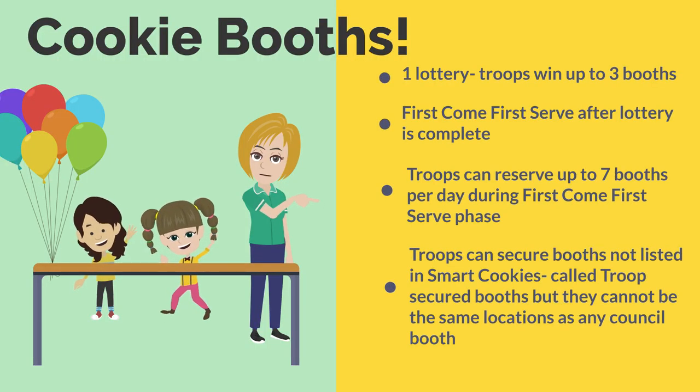Let's talk cookie booths. Cookie booths are going to begin this year with one lottery, just like last year — troops can win up to three booths in the lottery. As soon as the lottery is run, it will be first-come, first-served, during which troops can reserve up to seven booths per day. Troops can also secure booths not listed in SmartCookies — called troop-secured booths — but these can't be the same as any council booth location. Booths may look a little different this year with some modifications; everything will be in the booth guide, so be sure to have hand sanitizer at the ready.